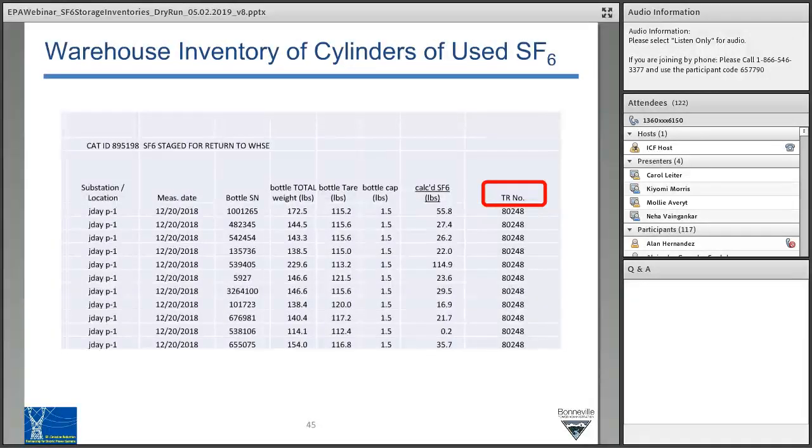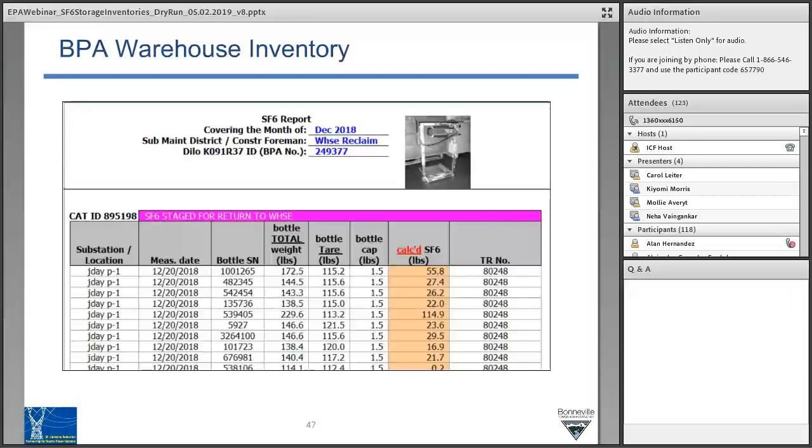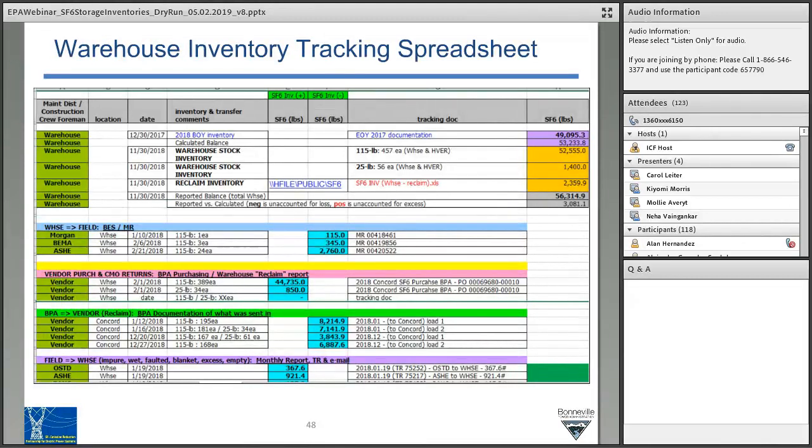The monthly report is the list for each individual crew. Once we've received information and received the bottles back from the field to the warehouse, the warehouse then ships used bottles to the vendor. They send us a notice with a file of all the bottles being sent to our vendor, and we save that email for tracking purposes. The spreadsheet of bottles sent to the vendor shows the location, bottle number, and TR number, so we can always have a way of internally verifying.